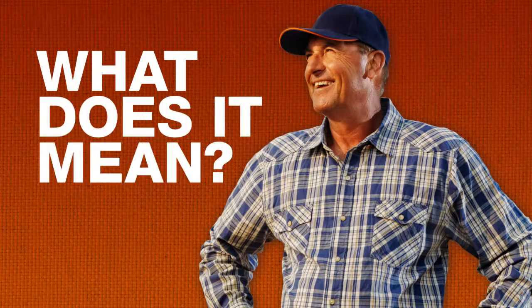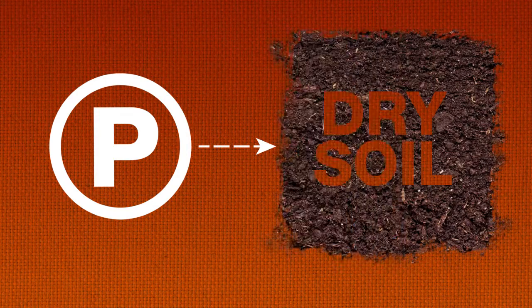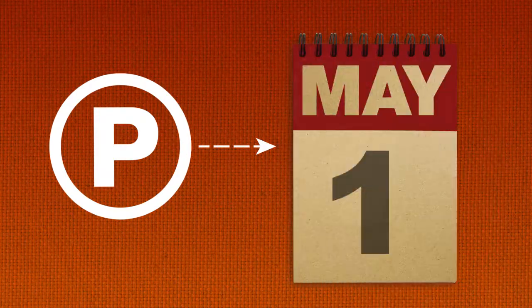What does this mean to the farmer who just wants to do things right and make a buck? Put down phosphorus in a granular form in dry soil well before germination in order to have more phosphorus available to hungry plants during their entire growing season.